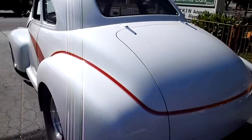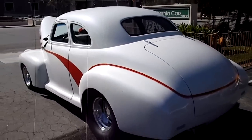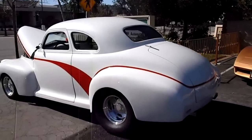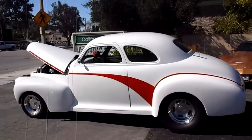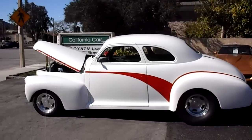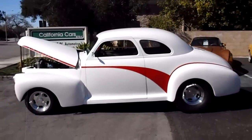Cool car. If you want to come out and see this one in person, come out and see myself, Rich, or Gary. We're at California Cars, 389 East Thousand Oaks Boulevard, in the city of Thousand Oaks. Our phone number is 818-591-1313. Thanks for watching.